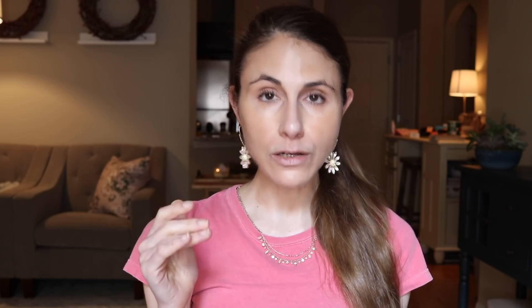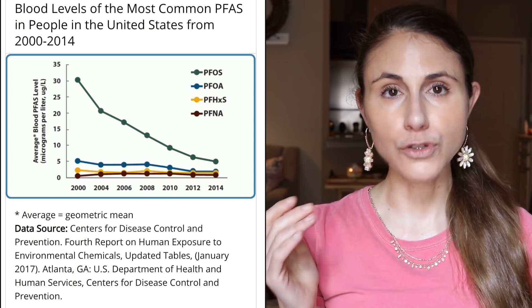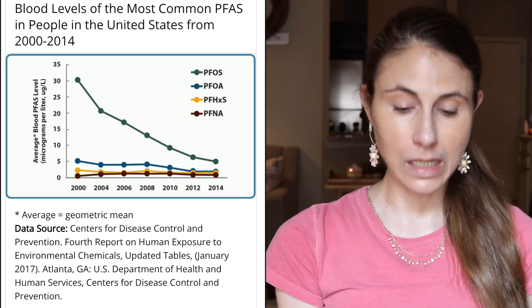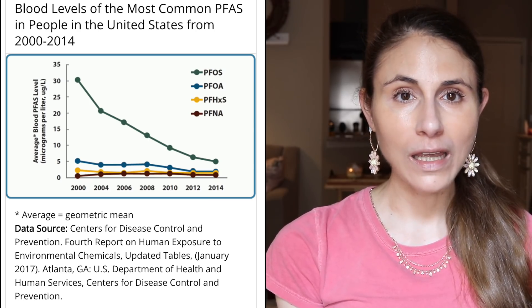You actually can measure blood levels of some of these PFAS, and the CDC has actually been monitoring blood levels since 1999. Believe it or not, national PFAS levels have dropped over time between 1999 and 2014. To what extent, if any, we're getting exposed from lipstick, it seems really unlikely.